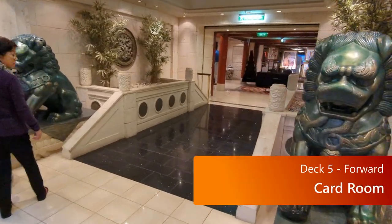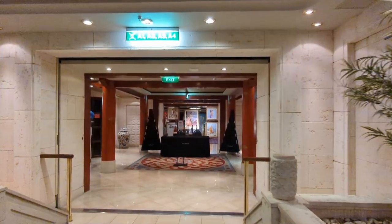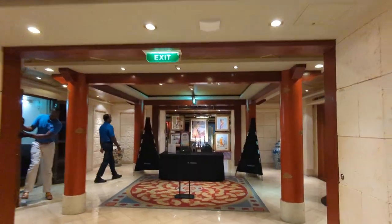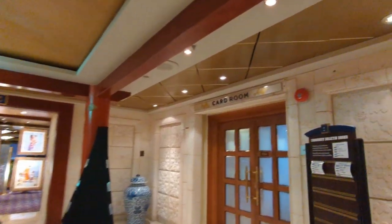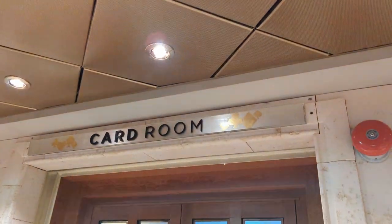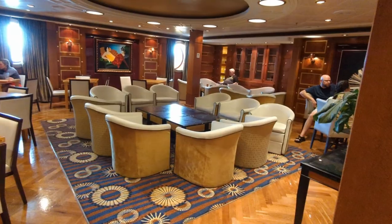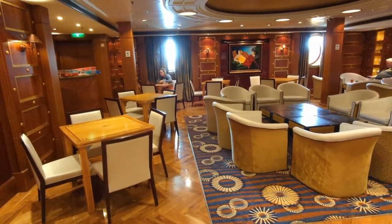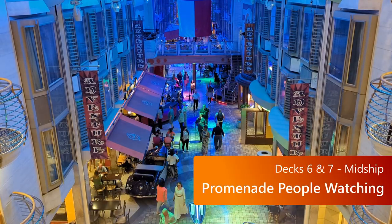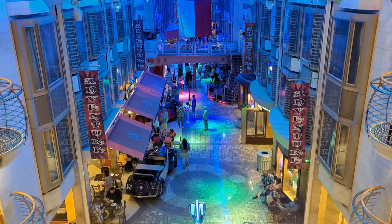Also on deck five forward, you can find the card room, which is not real obvious. This little walkthrough will show you where it is — you basically go towards where they do all the art galleries, and then off to the right is this little tiny sign that says 'card room.' Inside is a nice quiet little place to play games, play cards, just hang out with friends. Then head up to deck six or seven at either end of the promenade — there are some seats there where you can really get some good people watching in.